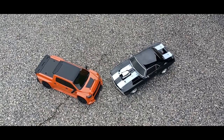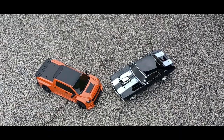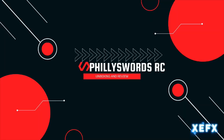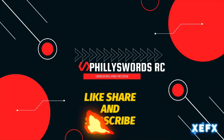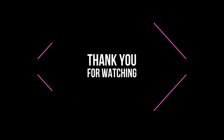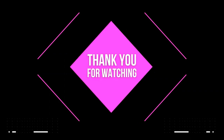If you enjoyed that video, thanks for watching. Hit that like, notification, subscribe, leave a comment. And I'm out — thank you.